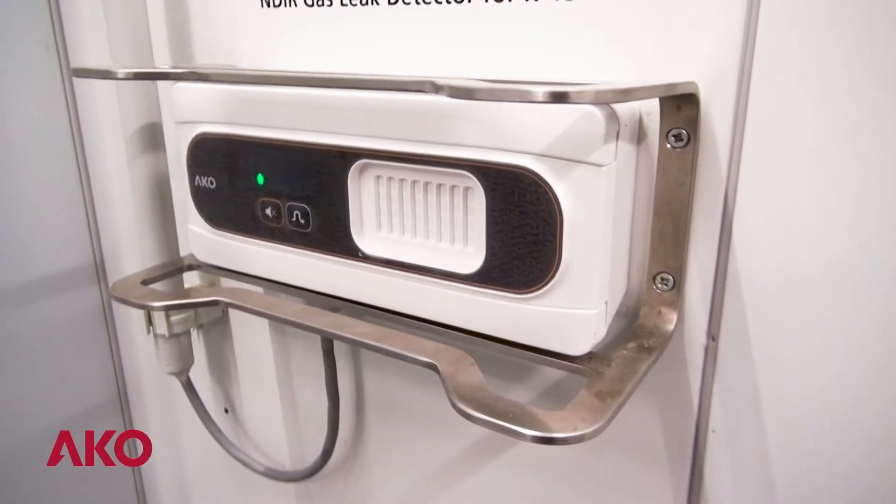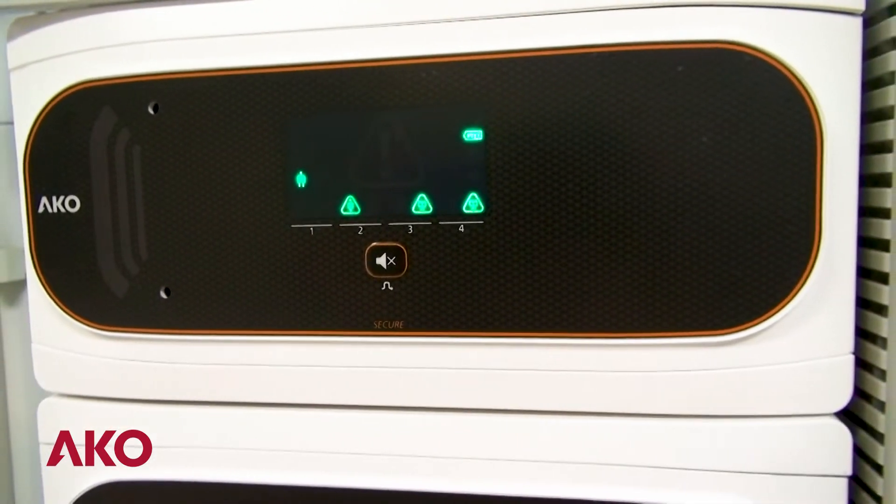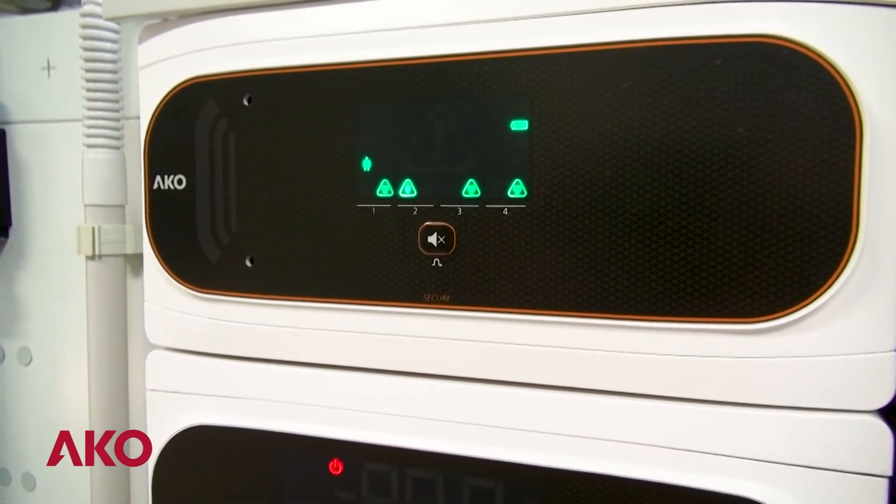ACCOGAS is our range of detectors intended for regulatory compliance and personal safety. It consists of two elements: the gas detectors, located inside the cold rooms, and the alarm stations, located outside — both elements connected to each other. This alarm station, for example, has four inputs, which allows it to centralize four detectors located at four different points.